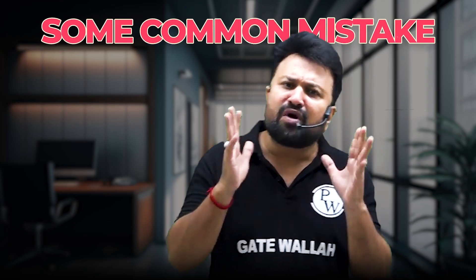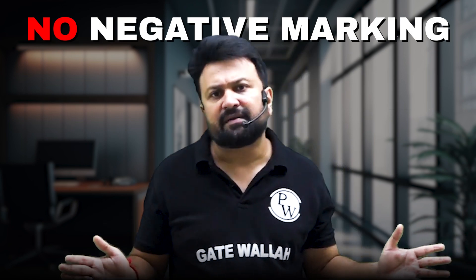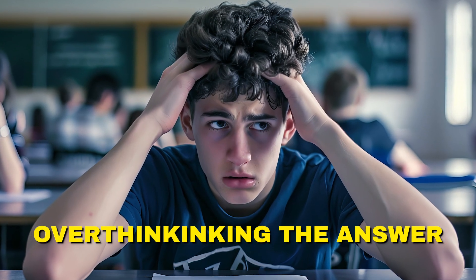You should also avoid some common mistakes. Avoid rushing through calculations. NET questions might feel less urgent because there is no negative marking, but rushing can lead to errors. Take a few seconds to review your answer before submitting.